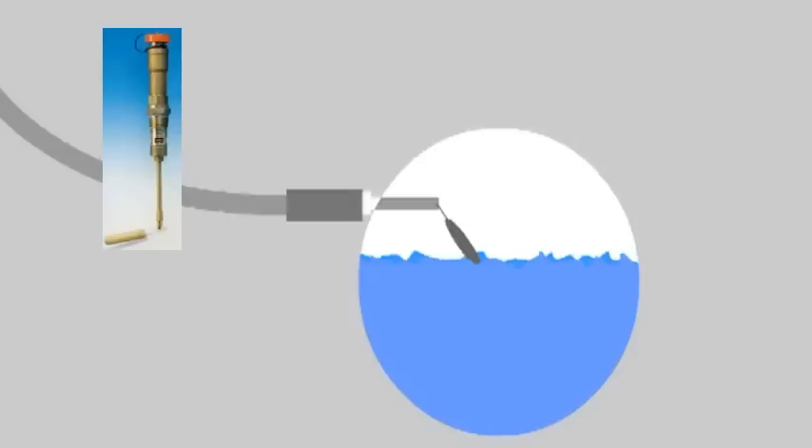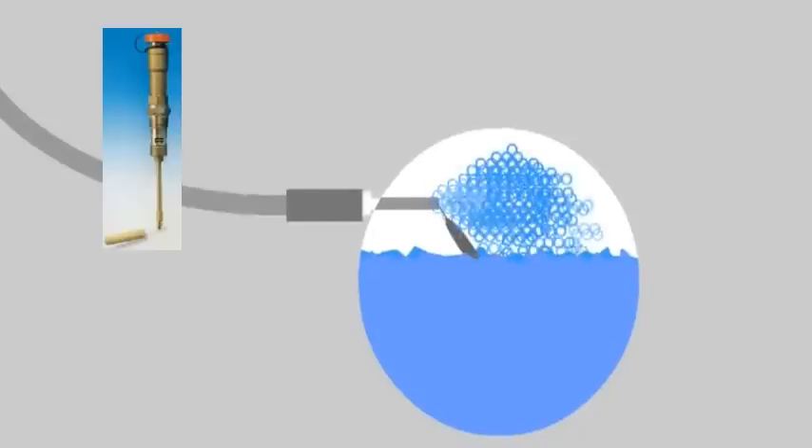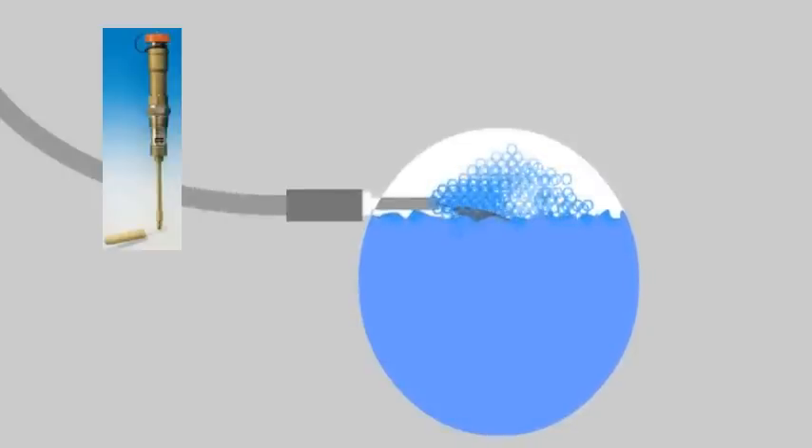Another important safety feature installed on all Blossmann propane systems is the automatic stop fill device used during the filling process. Notice that when the liquid level of propane inside the tank reaches 80% of capacity, the automatic stop fill device prevents any additional fuel from entering the tank. This safety feature ensures that the propane container will not be overfilled. With routine inspection and proper usage, your Blossmann propane system is many, many times safer than a conventional gasoline installation.